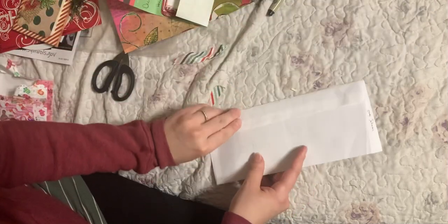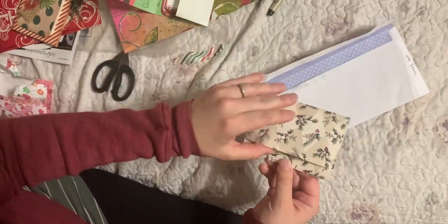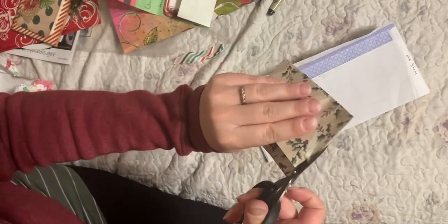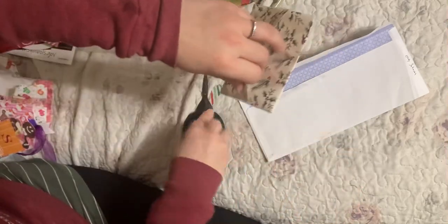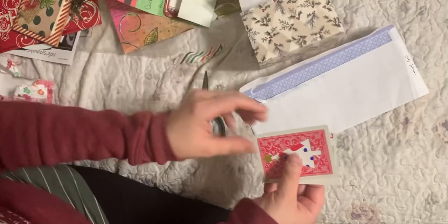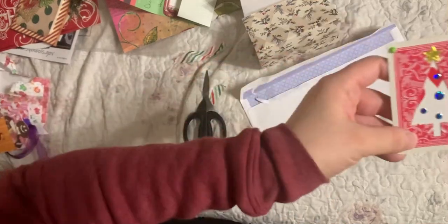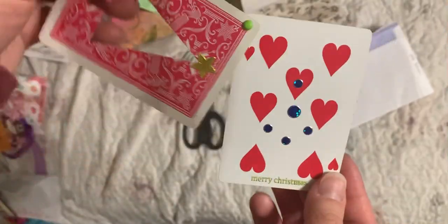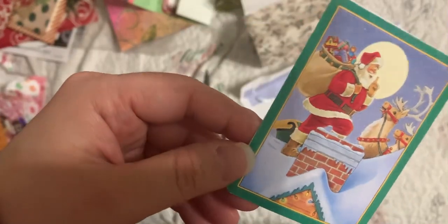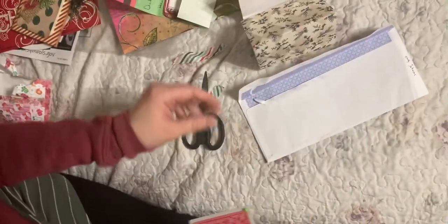This is from Cindy Johnson. I think I opened everything. She did like a little cutout where it looks like a tree. That's clever. The bread. That's very cool. And a snowman card — or a snowman Santa card. That's awesome. Very cool. Thank you so much, Cindy.